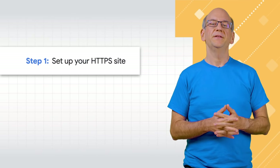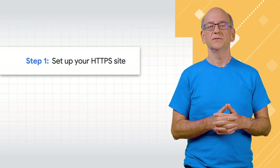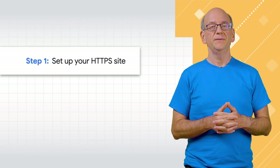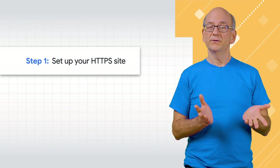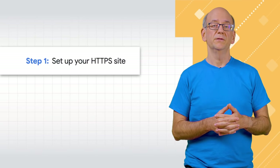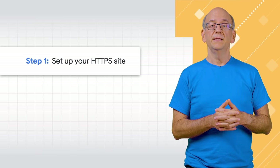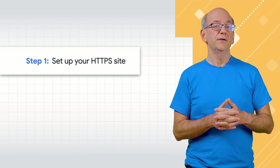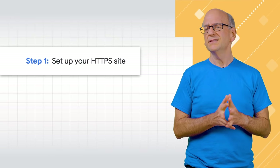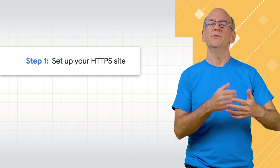First, set up your HTTPS site. For this, you might need help from your hoster, and you'll need an HTTPS certificate. In general, all certificates supported by modern browsers like Chrome will do fine. Free certificates are perfectly suited. The exact steps you need to follow here vary from website to website — sometimes it's just a matter of changing a setting, other times there's a lot more involved.